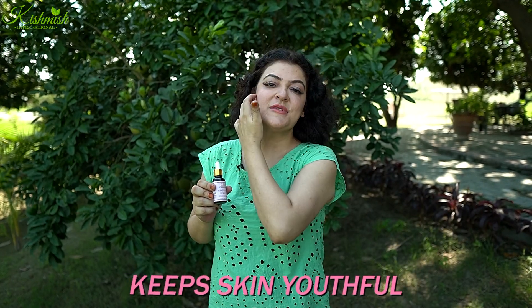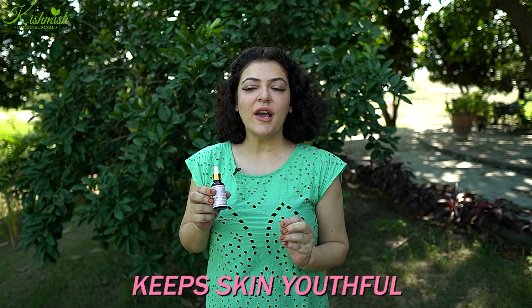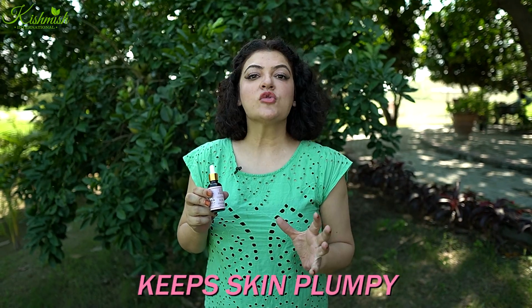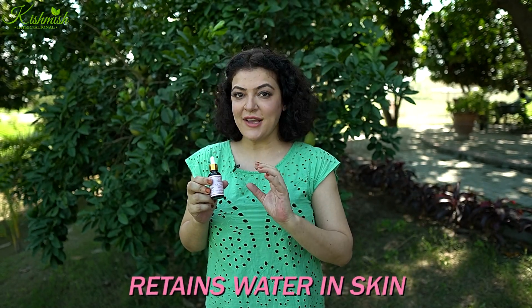Now let's talk about HA — Hyaluronic Acid. This is the most popular thing. Hyaluronic Acid is added to keep your skin youthful. You have to retain water in it. You have to keep it plump.